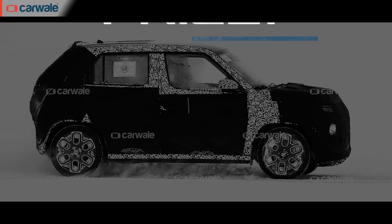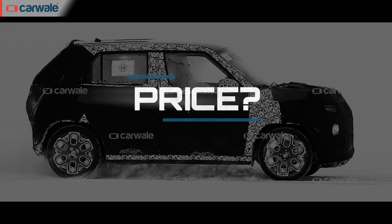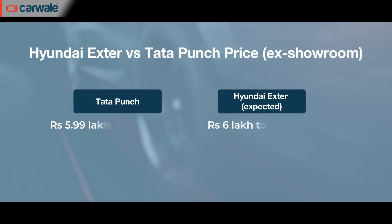As of now, we don't have a fixed date for the reveal of the all-new X-Ter, but it's just around the corner. In the coming weeks, we could see a teaser for the interior followed by a feature teaser before we see the X-Ter in full. The Tata Punch is currently priced between 6 to 10 lakh rupees at the showroom, and we expect Hyundai to price the X-Ter at a slight premium over the Punch.